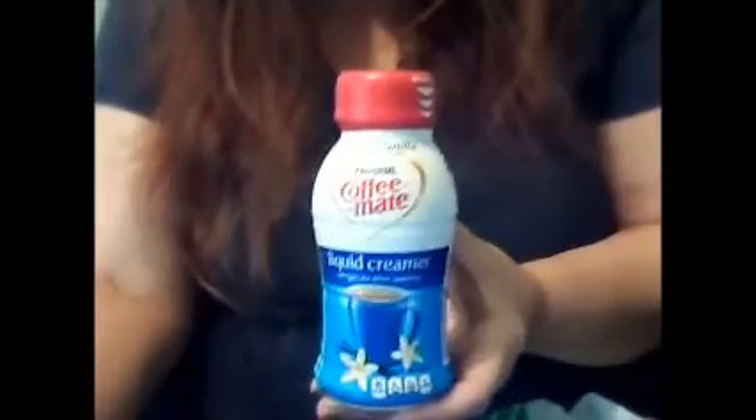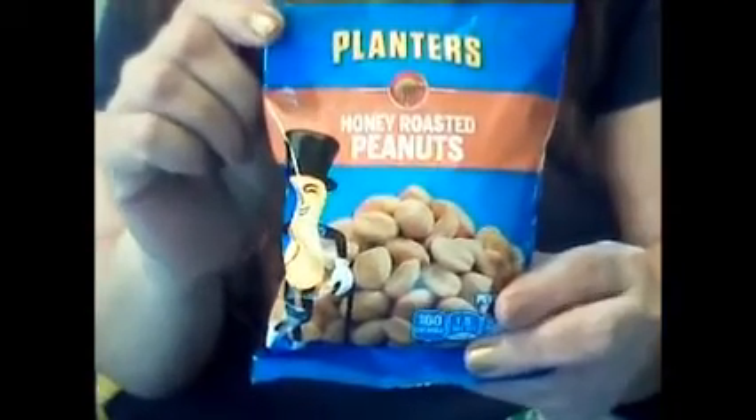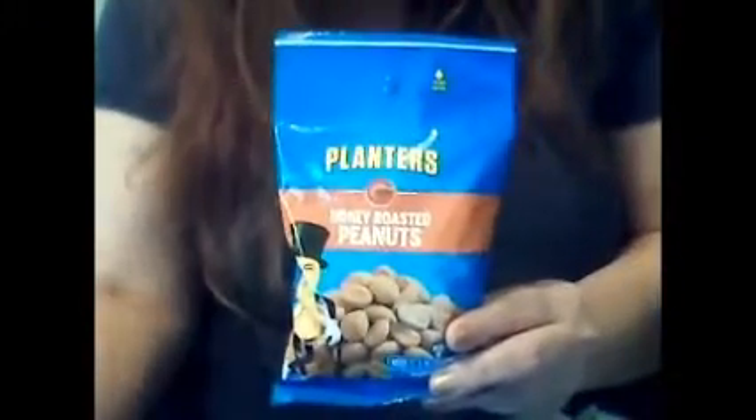I love coffee-mate creamers in my coffee. I use the containers for storage and to make stuff with. Then I got hungry and decided to pick up these Planters Honey Roasted Peanuts. Yum — I love peanuts, peanut butter, lots of protein there.